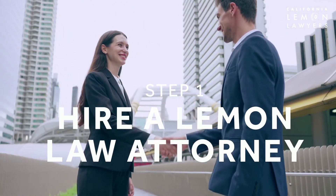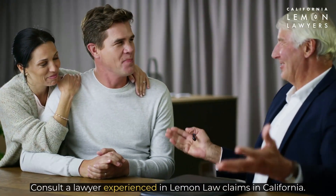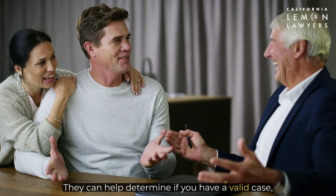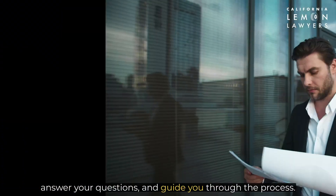Step one: hire a lemon law attorney. Consult a lawyer experienced in lemon law claims in California. They can help determine if you have a valid case, answer your questions, and guide you through the process.